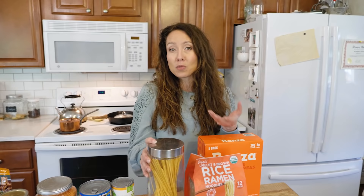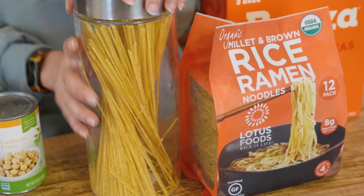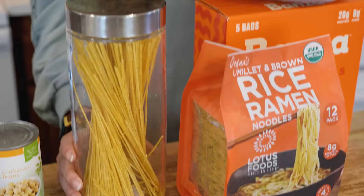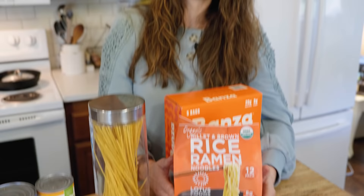Pasta is a great way to stretch a meal — just a little garlic and butter and you almost have a meal within itself, and there are all different types. If I have an open package, I'll put it in glass jars. I really like glass jars because I can visually see at a quick glance when something is low. Pasta will keep for at least a couple of years — not super long-term storage, but definitely a way to stretch what you already have.